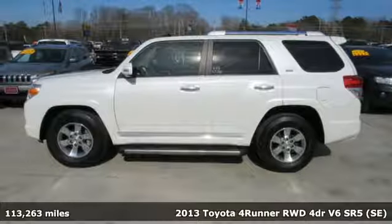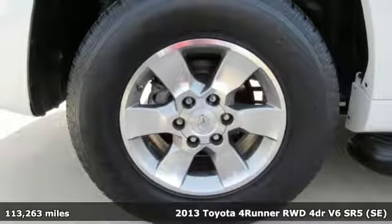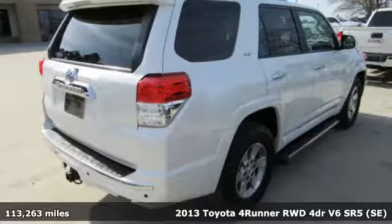Here's a 2013 Toyota 4Runner. This 4Runner is an off-road icon that rides rocks, dirt and mud with 30 years worth of proven capability.